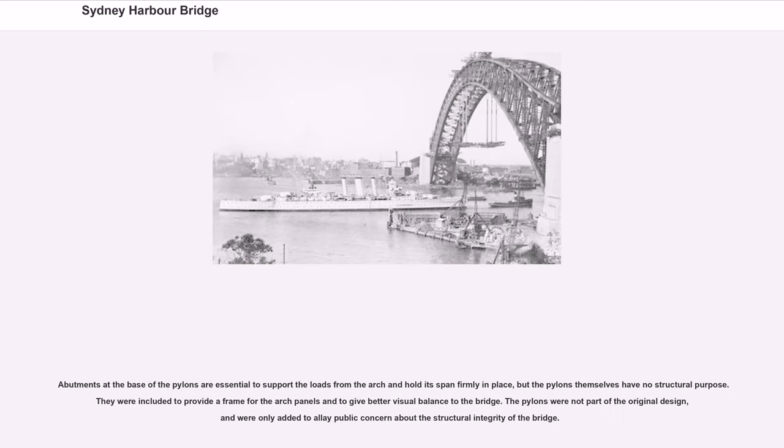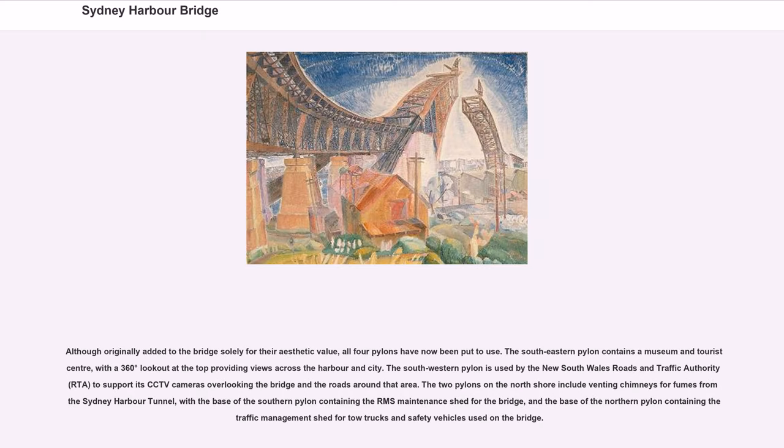Abutments at the base of the pylons are essential to support the loads from the arch and hold its span firmly in place, but the pylons themselves have no structural purpose. They were included to provide a frame for the arch panels and to give better visual balance to the bridge. The pylons were not part of the original design, and were only added to allay public concern about the structural integrity of the bridge.